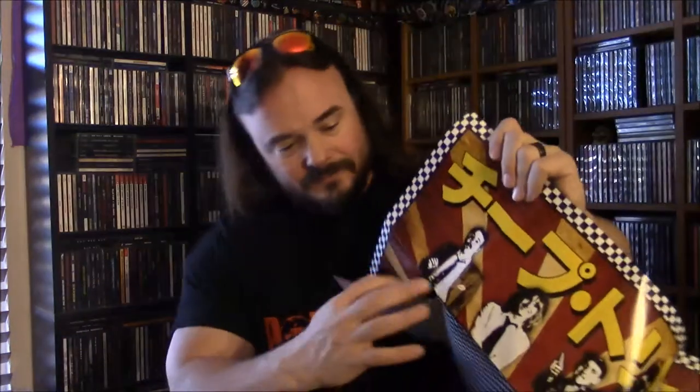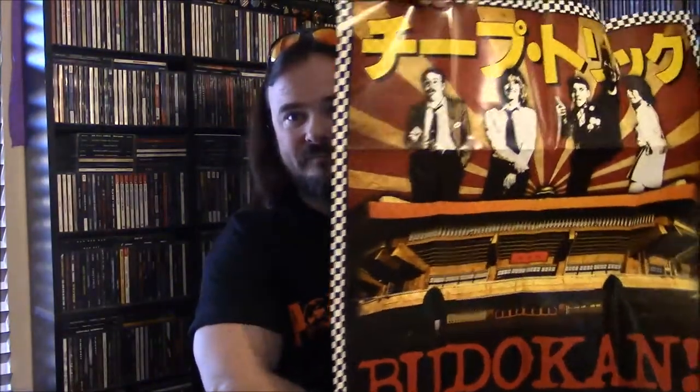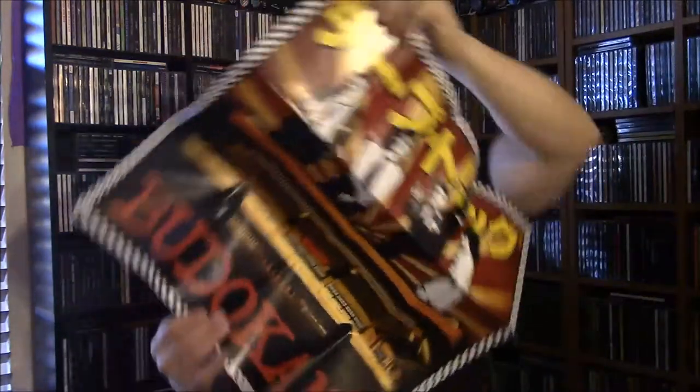As well, this set came with this gigantic poster with a black and white checkerboard in the background. I'm going to go ahead and open up this poster so you can see it. There's the Cheap Trick at Budokan poster that came with the box set.